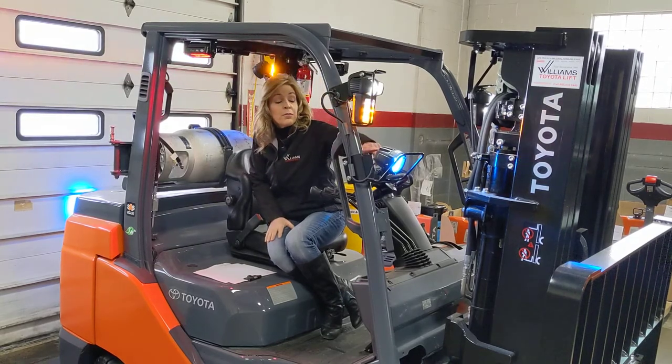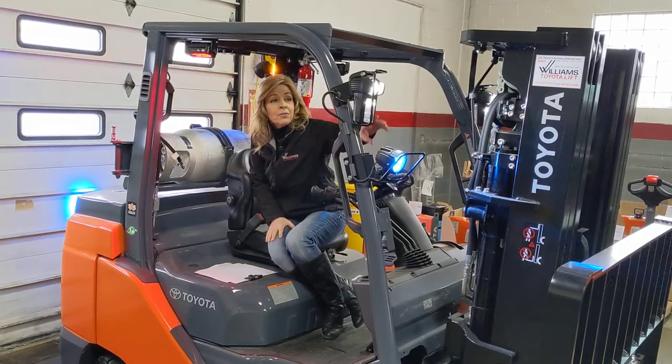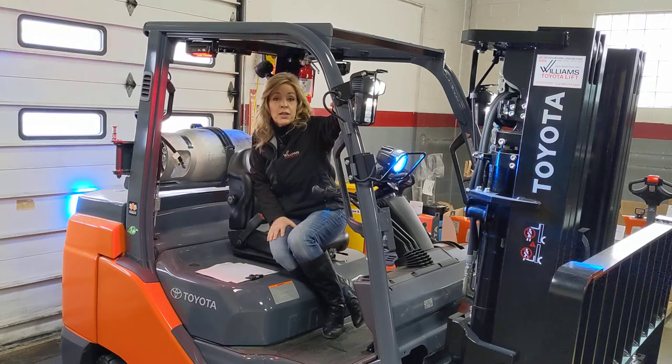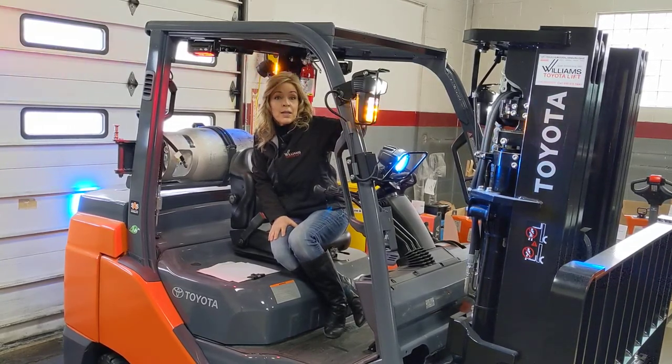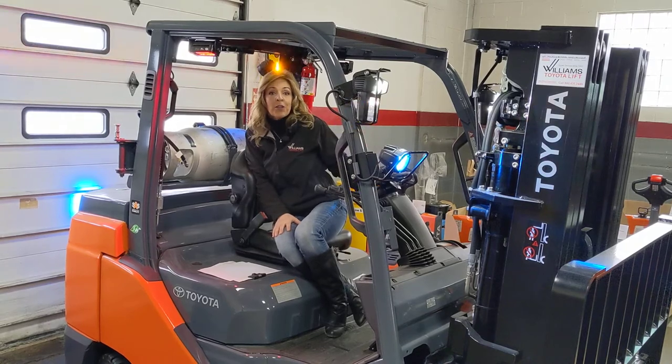Moving up front, you have the front blue spotlight and your front combination lights, which consist of your daytime running light, your spotlight, and a blinker. And of course, your horn on the steering wheel.